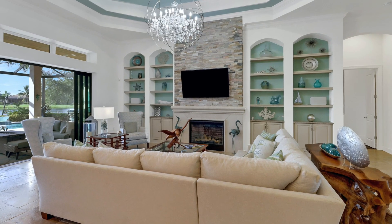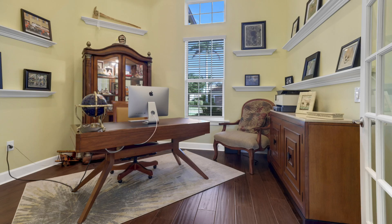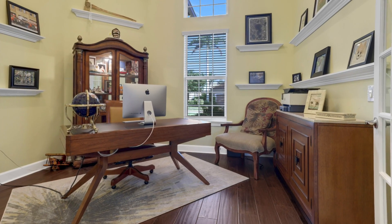There's a large bonus room that's perfect for gatherings or movie night. There are so many features to mention: custom lighting, shelving, stonework, and millwork.